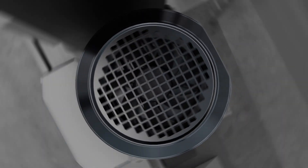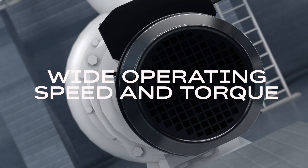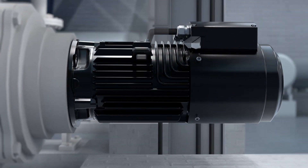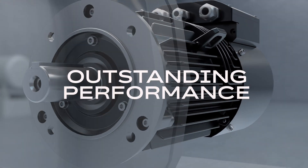With a wide operating speed and torque, low noise operation and IE5 ultra premium efficiency, delivering outstanding performance when you need it most.